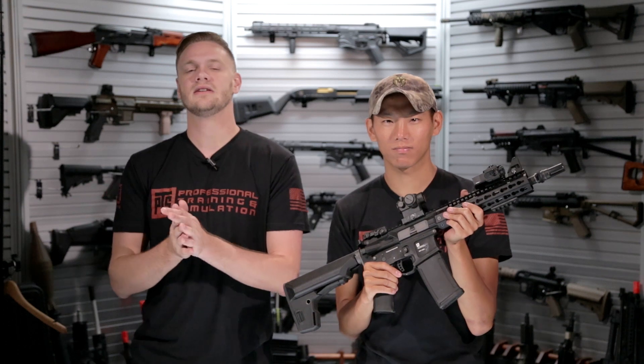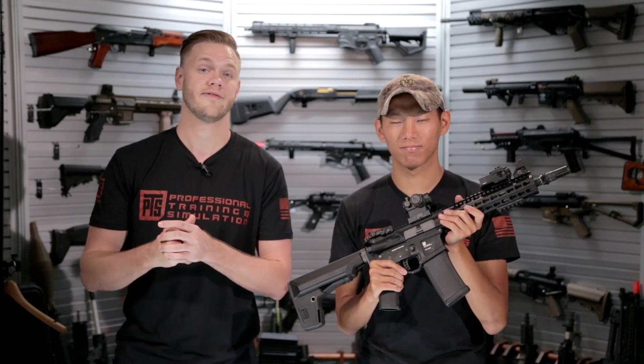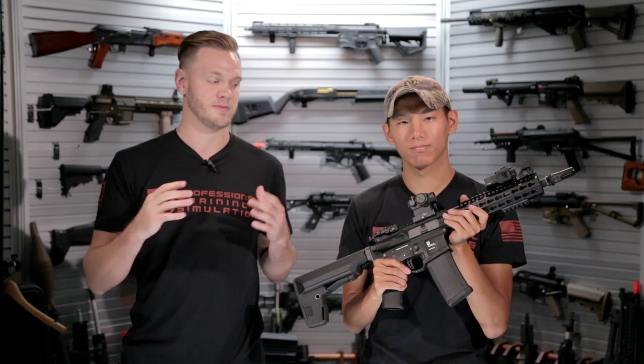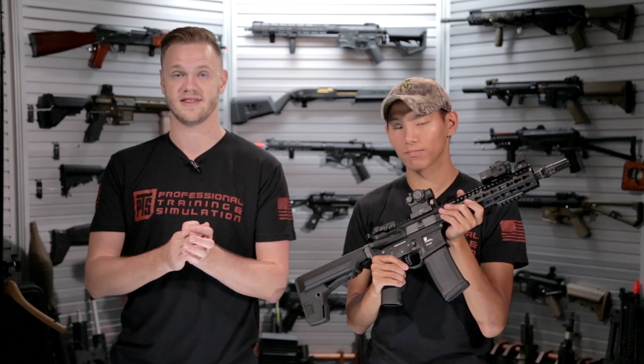What's up Airsofters? Welcome back to eWeek TV. Greg from PTS has graciously stopped by the studio today to give us some product updates and some information on a new release coming out this year that we saw at SHOT Show 2016.